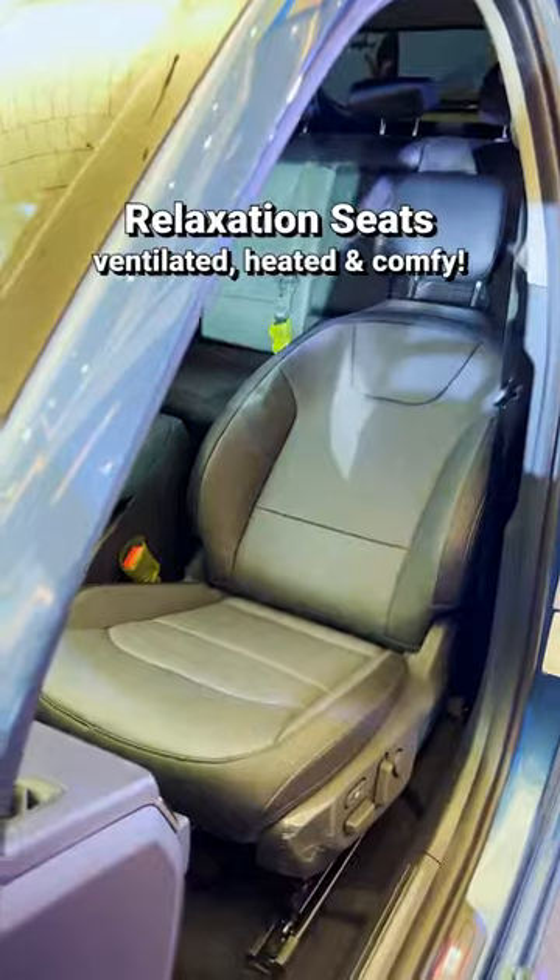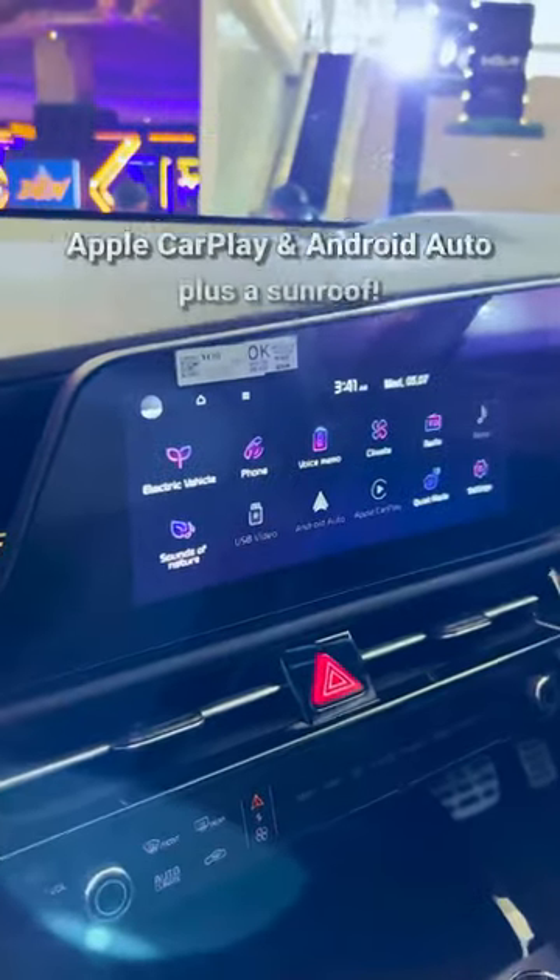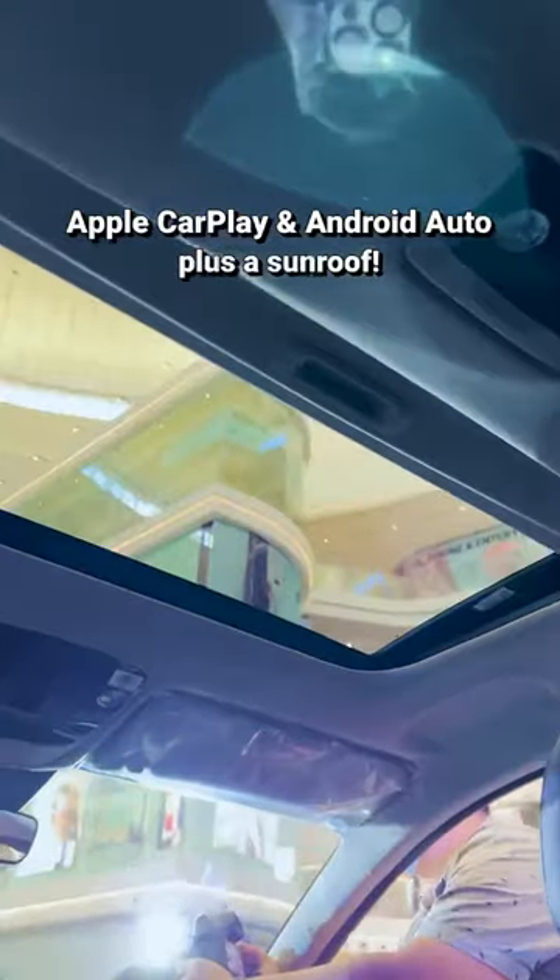There's also the relaxation seats up front and they're also ventilated, perfect for our Malaysian weather. There's Apple CarPlay and Android Auto, plus a sunroof because why not.